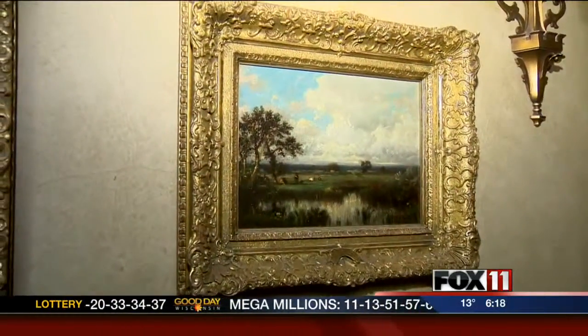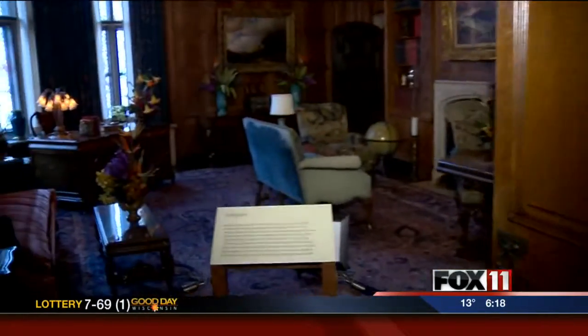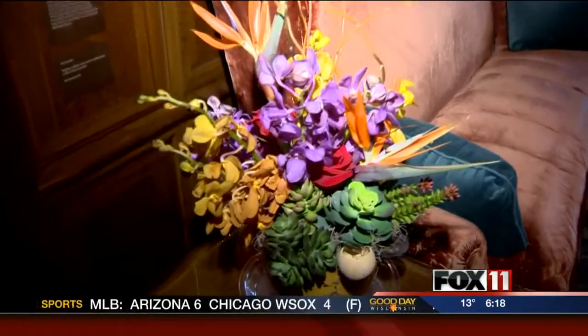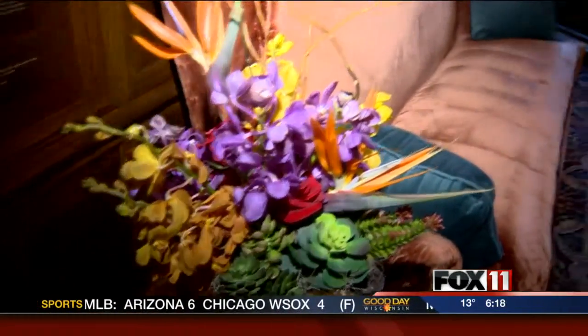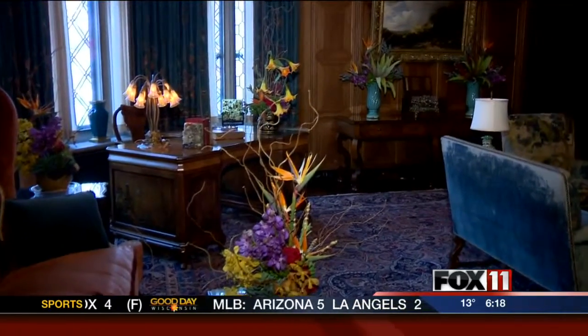Flowers are everywhere, not just the hallways — we have rooms as well. The library was reinterpreted by Harnick's Floral and Gifts. They were certainly inspired by the rich textures of the room to do some beautiful orchids, birds of paradise, and other flowers to really pay tribute and bring out all of the beauty in this room.